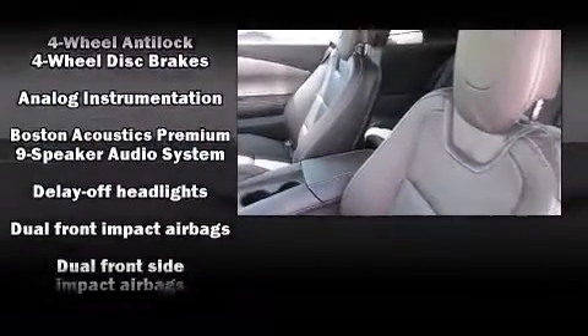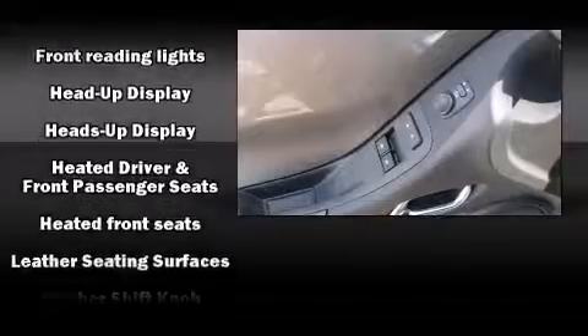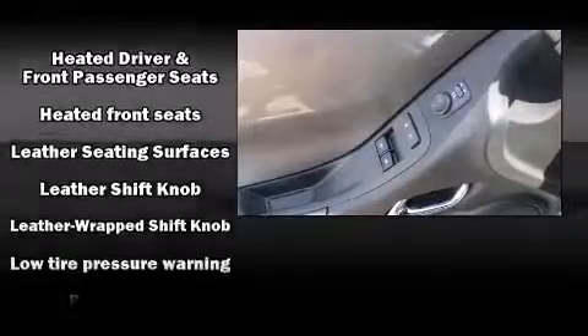The heads-up display shows speed, gear selection, and engine speed, so drivers benefit by not having to take their eyes off the road. Audio features include an AM/FM radio, steering wheel mounted audio controls, and nine speakers providing excellent sound throughout the cabin.